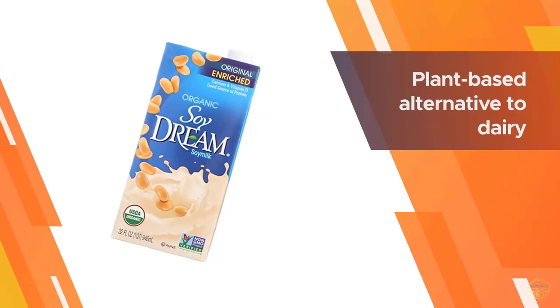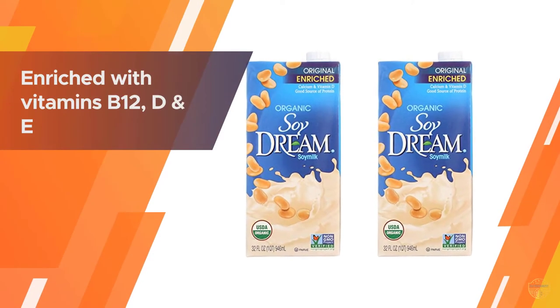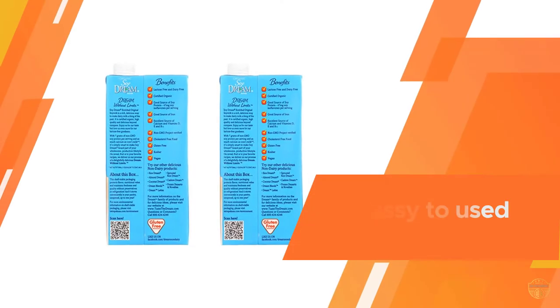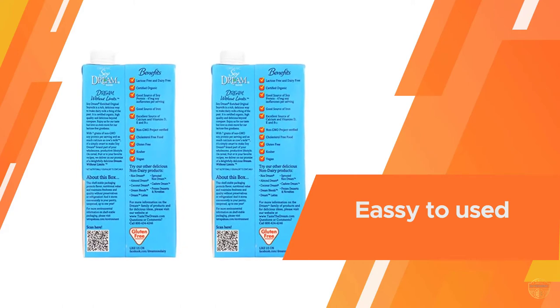Soy Dream enriched original organic soy milk is the ideal plant-based alternative to dairy. It delivers 7 grams of non-GMO soy protein and as much calcium as cow's milk. It is also enriched with vitamins B12, D, and E.